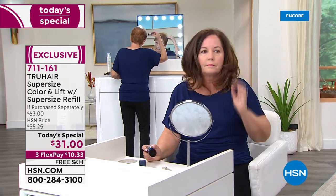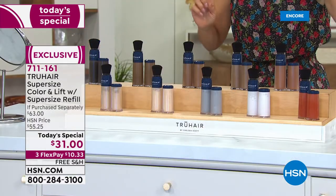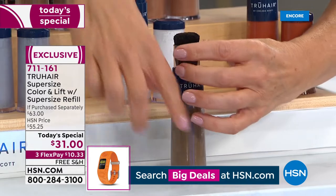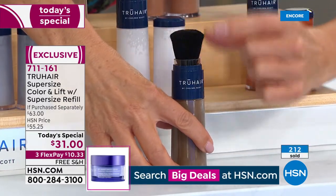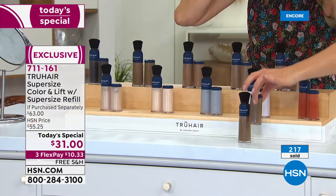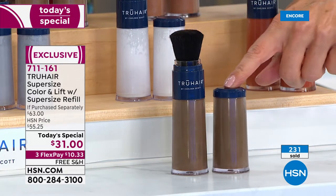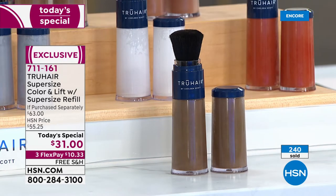This is such a fabulous buy — you're getting jumbo sizes, and we've never been able to do it at this price. You're getting the jumbo True Hair with the brush, ready to go. Open up the cap — I love this applicator; you can control the amount and do a more targeted area. That's your original jumbo size, and we're also giving you the refill. All you do is transfer the brush — it just screws right on top when you empty out the original jumbo size.